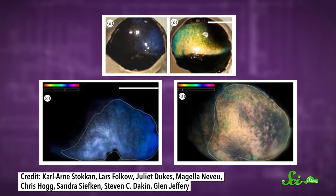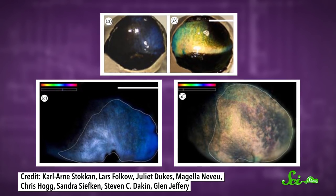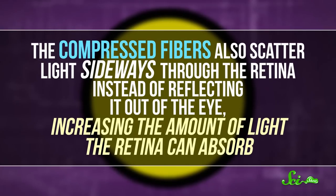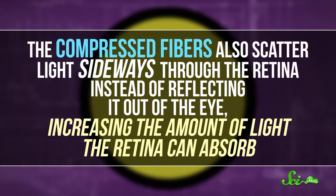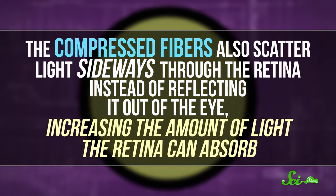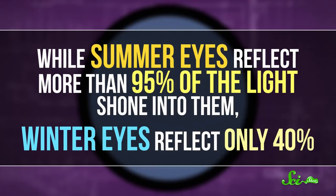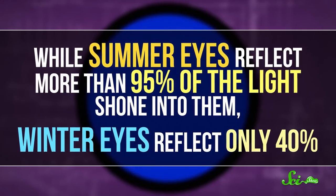Researchers can actually compress a dissected piece of the reindeer's eye with a tiny weight and induce this same yellow-to-blue color change. But the color isn't what's really important to the animal. The compressed fibers also scatter light sideways through the retina instead of reflecting it out of the eye, increasing the amount of light the retina can absorb. While summer eyes reflect more than 95% of the light shown into them, winter eyes reflect only 40% — and that likely means the reindeer can see in what seems like total blackness.